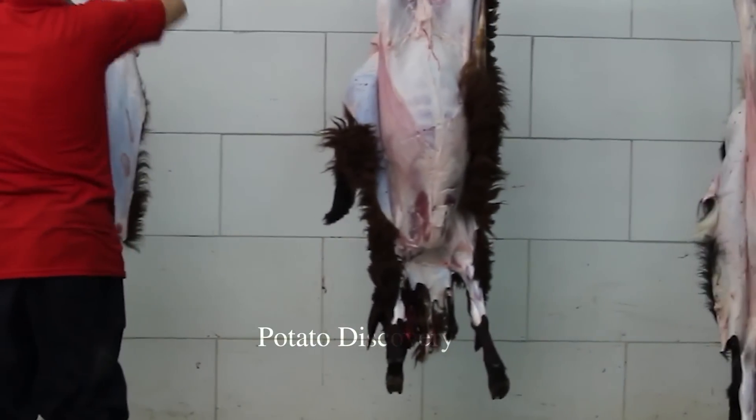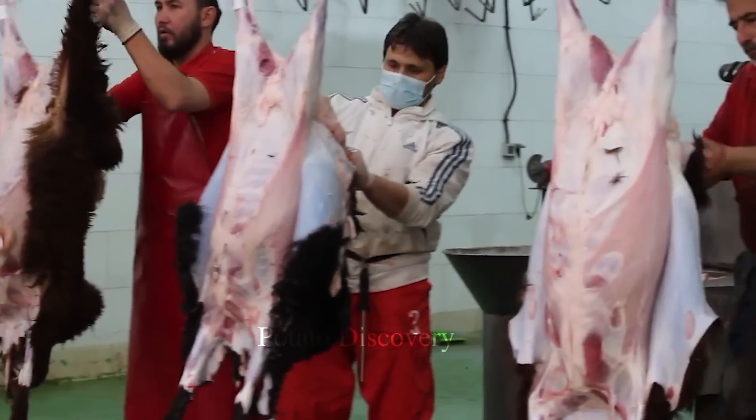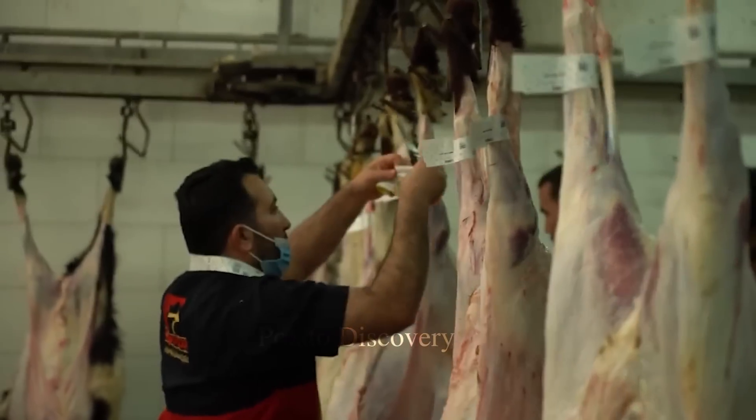Sheep at the maturity stage will be transported to the meat processing plant. The meat is removed and processed by peeling the skin and cutting it into small pieces and removing the bones.